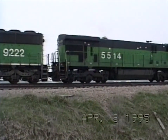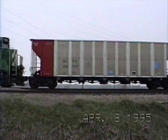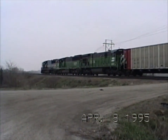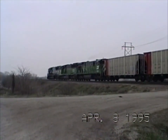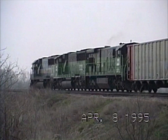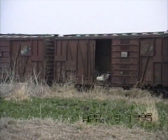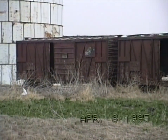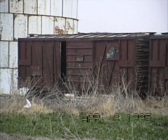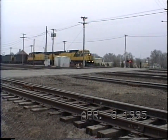We're just south of Fremont, Nebraska. This is on the B-end. There's some really old C&W boxcars. This is in Fremont on the C&W.